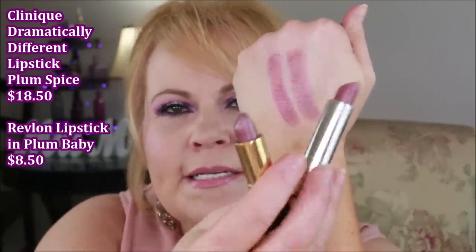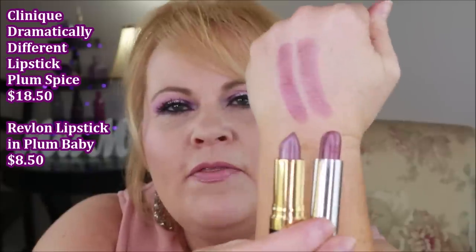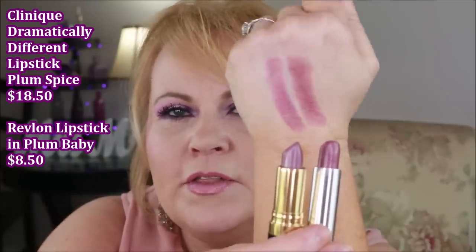My last dupe: Clinique Plum Spice versus Revlon Plum Baby. The formula and color are virtually the same — they're so close. This is the old Clinique packaging and I don't even know if Plum Spice is still available, but now that I found the Revlon dupe I'll be okay. I am absolutely in love with Revlon and Maybelline's lipsticks — I think they're lush and perform just like MAC, Urban Decay, and Clinique.